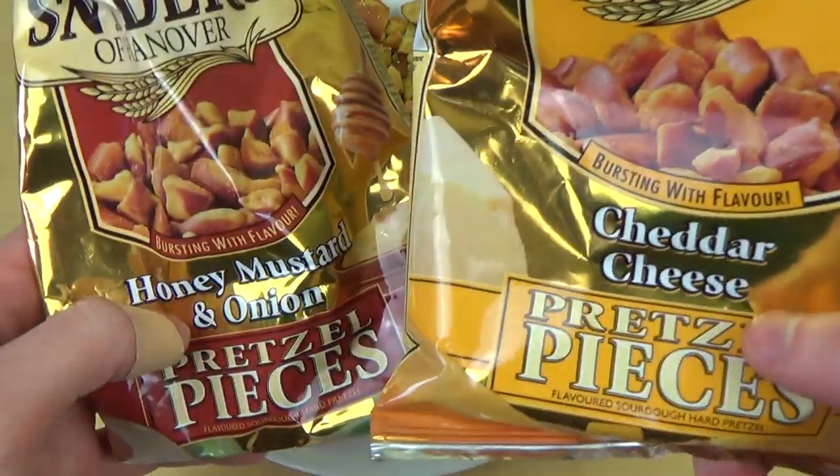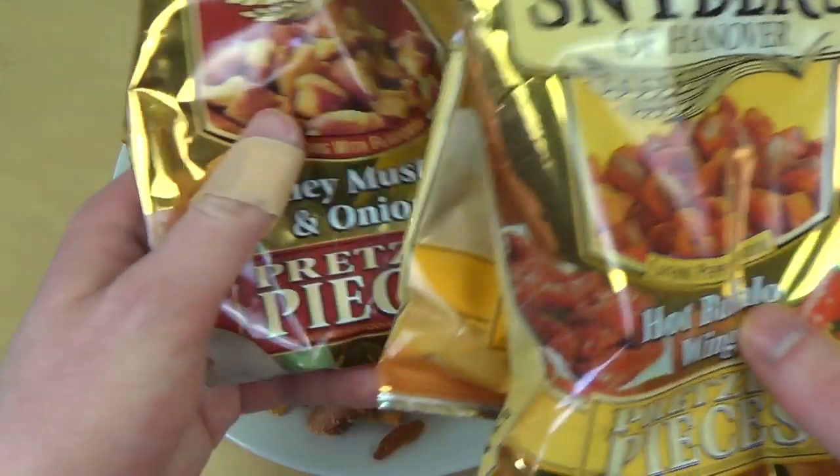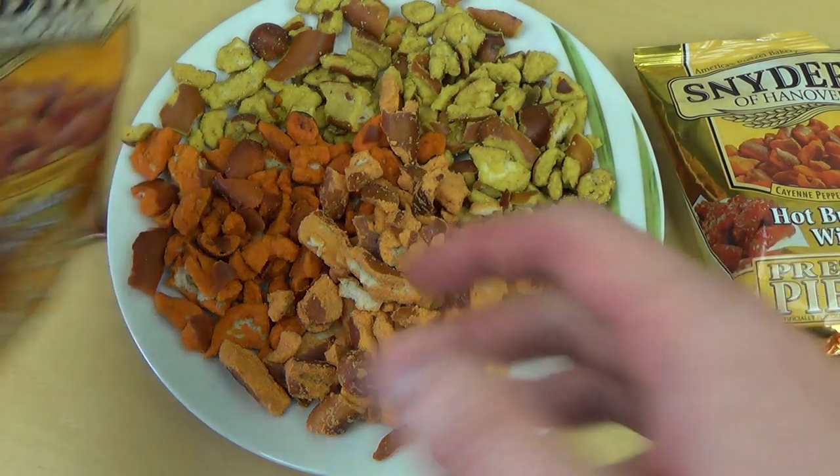There are other flavors too — there's pepper, jalapeño, or something. That's it. Thanks for watching. See you on the upcoming episode. I could also tell you about the nutrition facts.